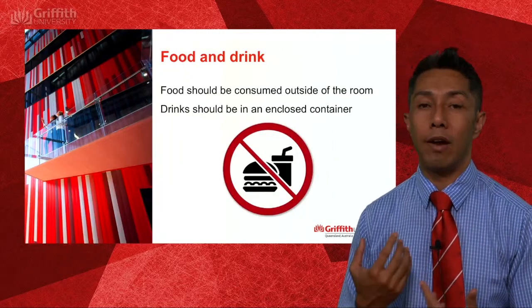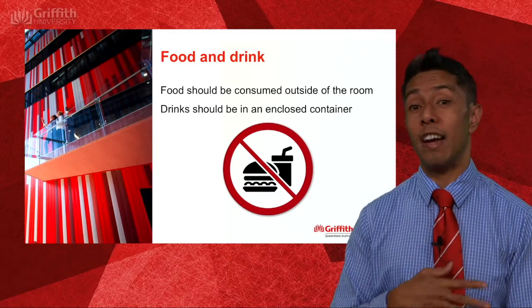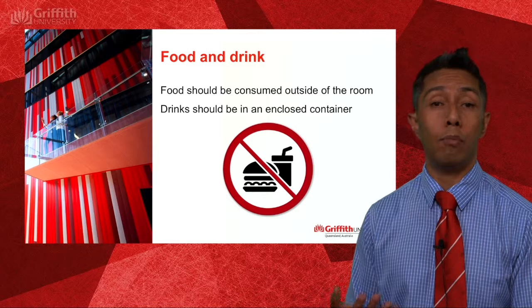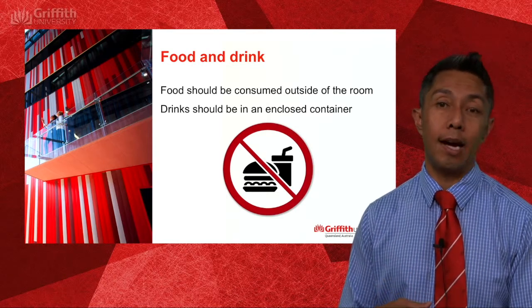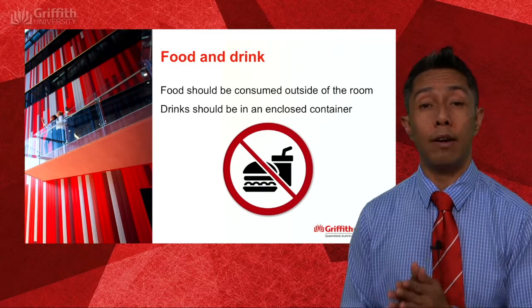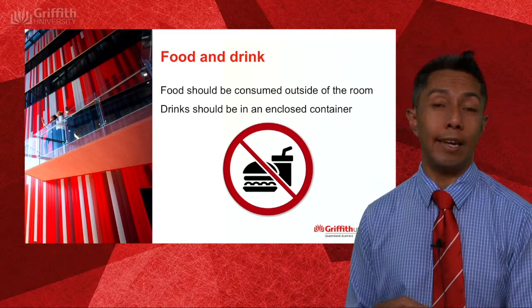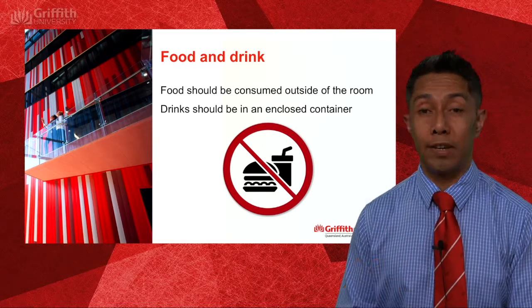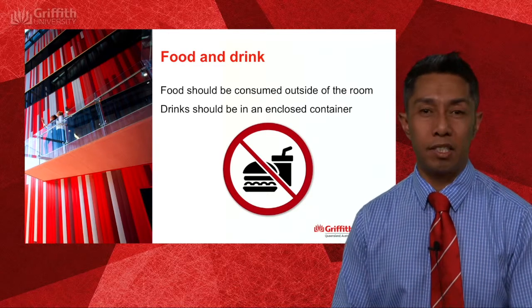The rules have changed slightly around food and drinks. We still ask you to consume any food outside of the lecture theatre or seminar room, but drinks can be brought into the room as long as they are in an enclosed container — such as a water bottle, a soft drink bottle with a lid, or a disposable coffee cup with a lid. That's just to minimize spills.